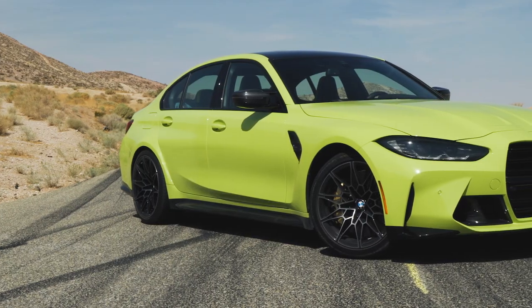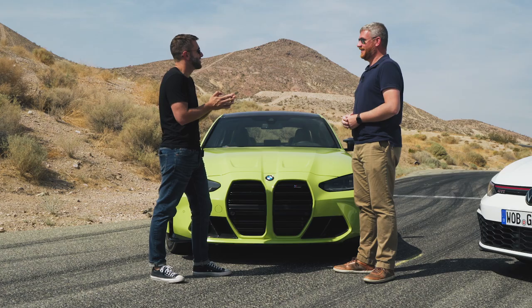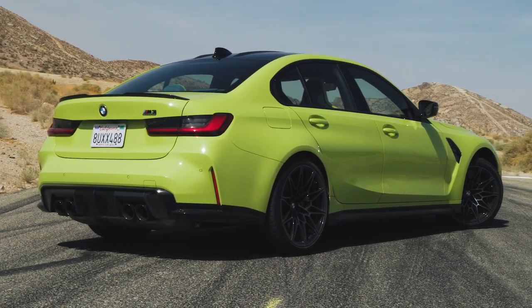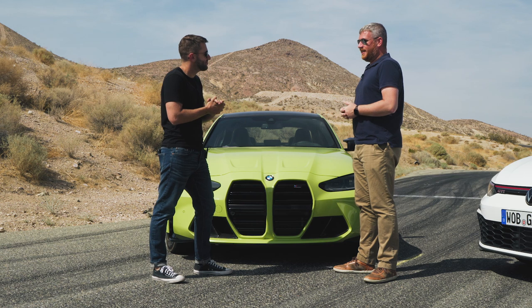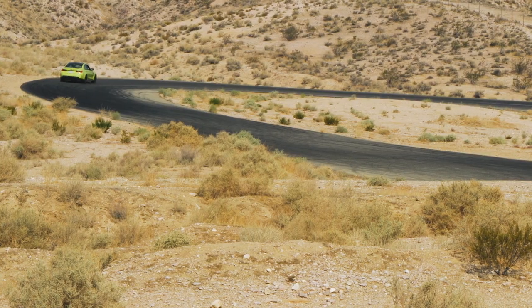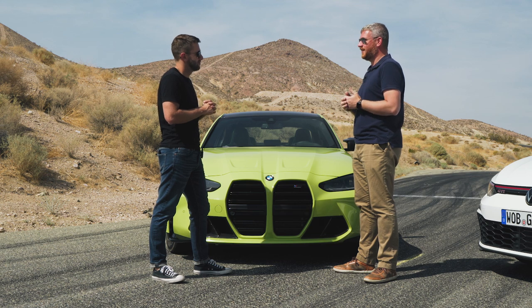First up is the car with the most controversial face on sale today — the BMW M3 Competition in São Paulo Yellow, as it's called. It's grown on me throughout the week. It is in your face and it is the perfect color for an M car. We're evaluating them as performance vehicles, so looks is a small portion of that. A lot of it is what the car says about you as the driver, and this is clearly saying 'I enjoy a sporty drive.' From the color to the huge nostrils to the massive wheels, everything about this car is screaming to the public that you are a driving enthusiast.